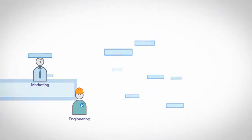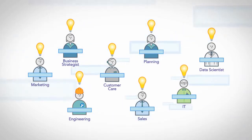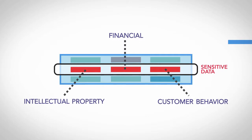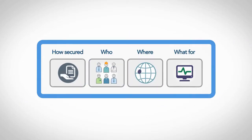The more data you have, the more you need to use it for insights that will lead to new opportunities. But this data often contains highly sensitive information. You need to control how it's secured, who uses it, where and what for.